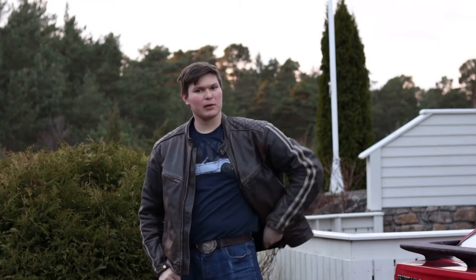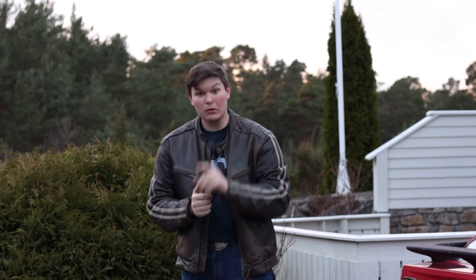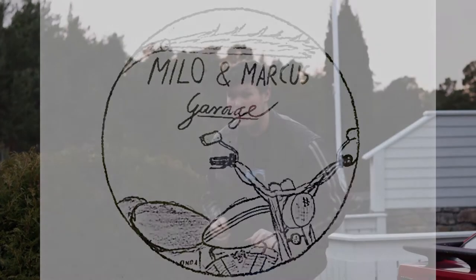Hello and welcome to Milo and Marcus Garage. It has indeed been a while since the last episode, but a lot has happened. First of all, I would like to introduce to you our new member of the Garage.